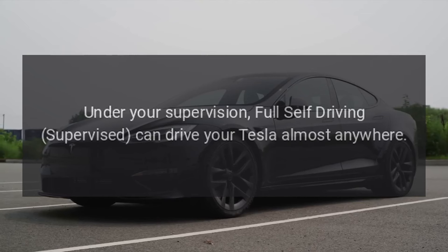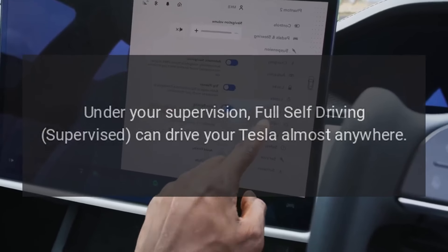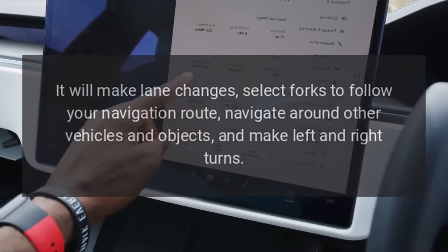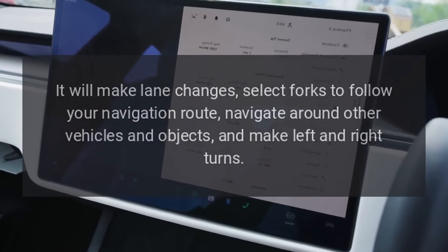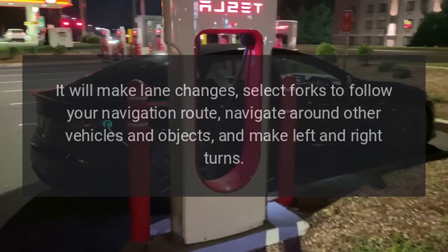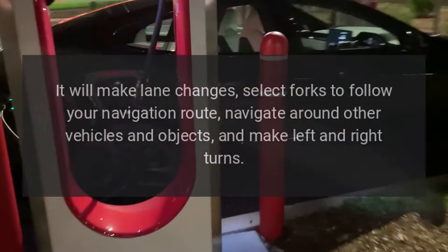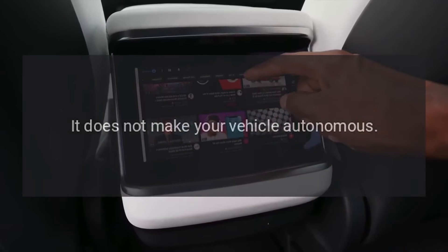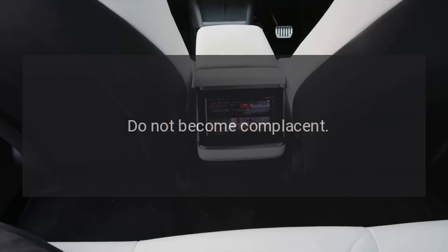Under your supervision, Full Self-Driving Supervised can drive your Tesla almost anywhere. It will make lane changes, select forks to follow your navigation route, navigate around other vehicles and objects, and make left and right turns. You and anyone you authorize must use additional caution and remain attentive. It does not make your vehicle autonomous. Do not become complacent.